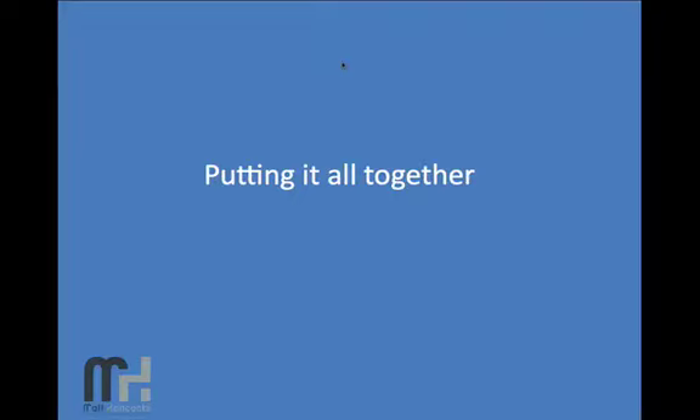Hi guys, Matt Hancocks here and welcome to our last video of this series where I'm going to piece everything together and summarize what we've been talking about over the last few videos.